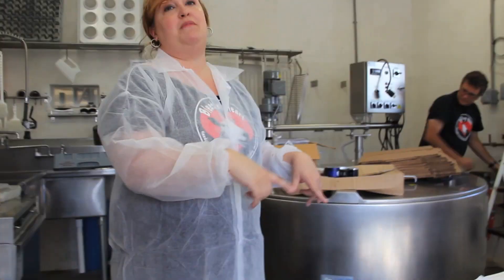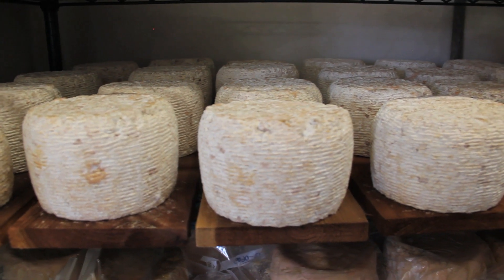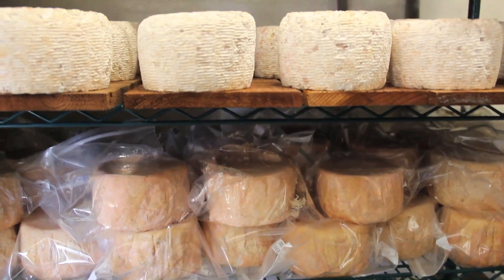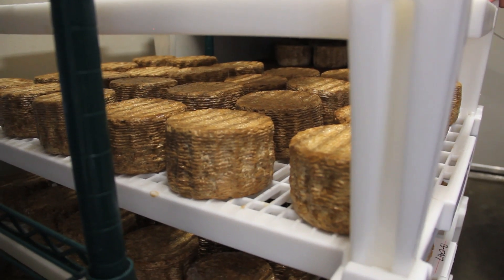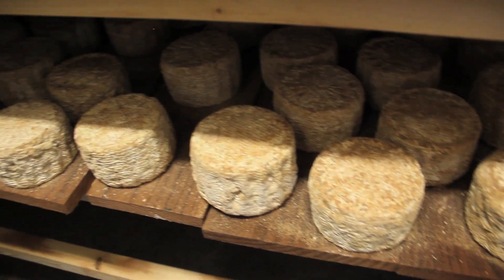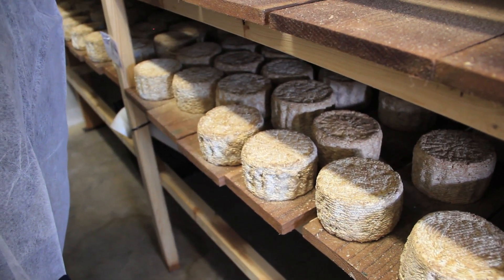This is all pure sheep milk. So this particular cheese is called Shepardista. It's a raw milk cheese. We mainly make raw milk cheese and it's like a natural wine — we just let whatever is in the air and in the environment grow. I don't fight it, I don't inoculate the milk with any particular molds or ripening ingredients. Just whatever shows up, shows up.